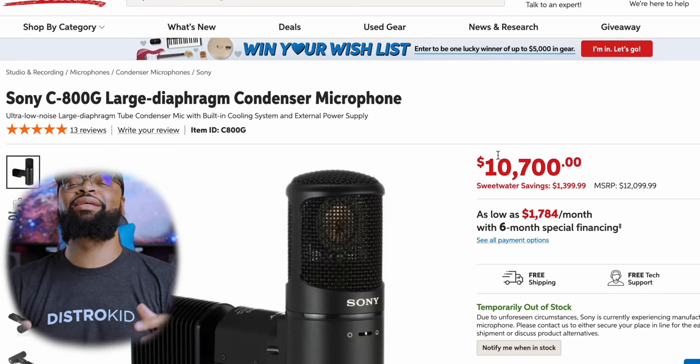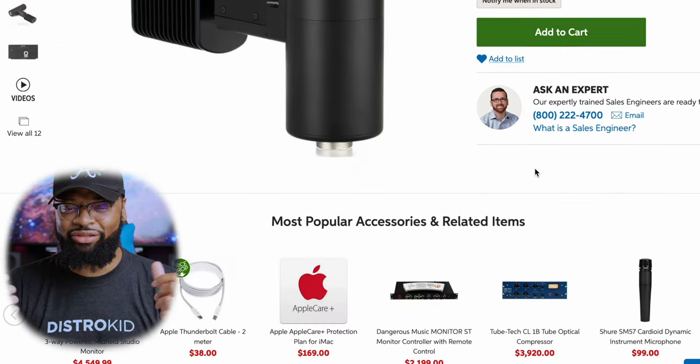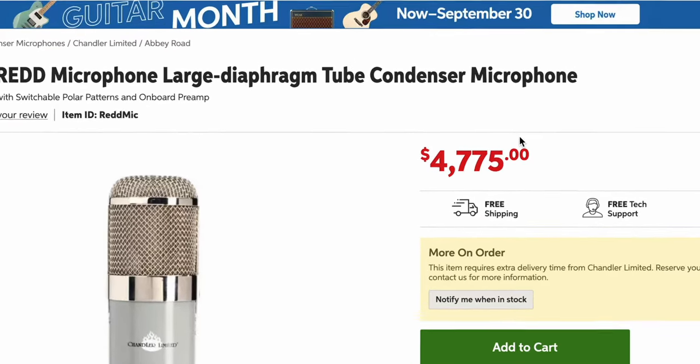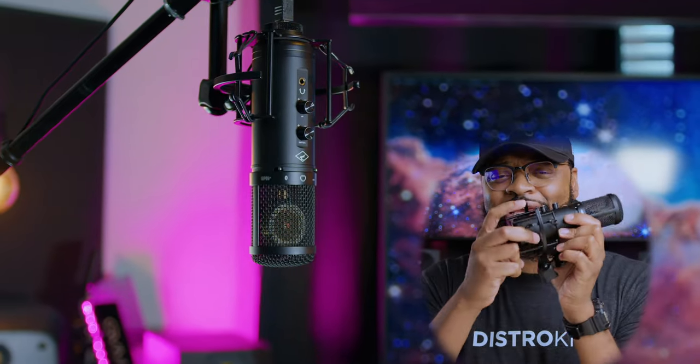Surprisingly, Doja Cat used the Sony C800G, which is a $10,000 microphone. They also used a Chandler Red microphone for some background vocals. And if you stick around, we have an option for those who can't afford that $10,000 microphone, which we will talk about as well.